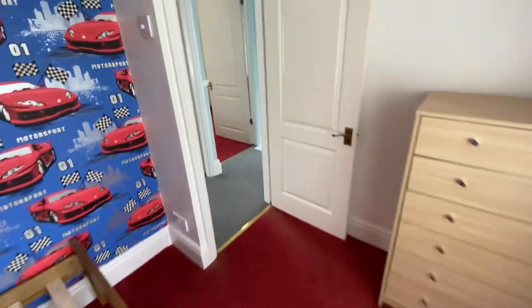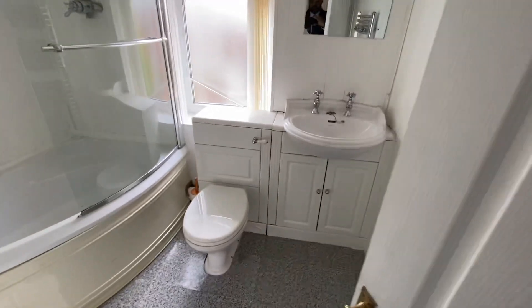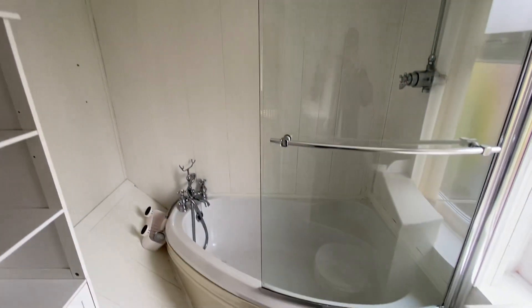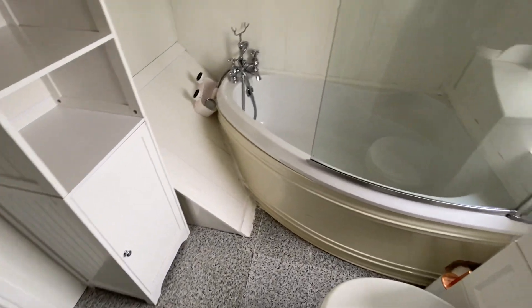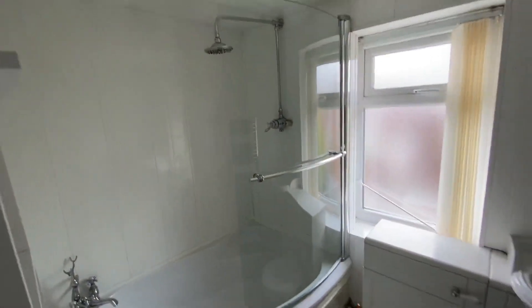And then we'll go into the bathroom. Really nice — they've managed to get the bath in there as well, having a corner bath, which is pretty good if you fancy a little soak.